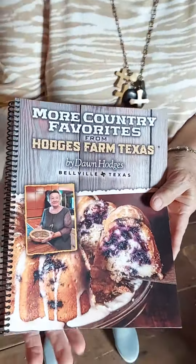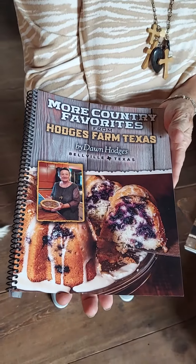I'm so happy to finally have our new cookbook. This wonderful protective cover makes it too shiny to show you, but it really works good to protect it. More country favorites from Hodges Farm, Texas.